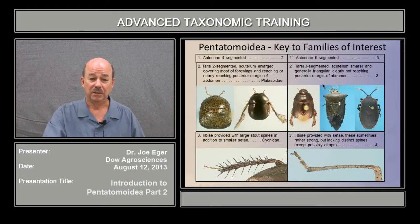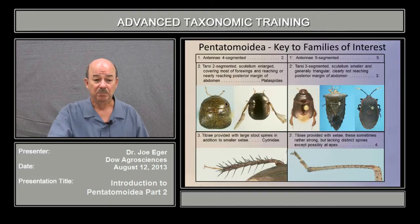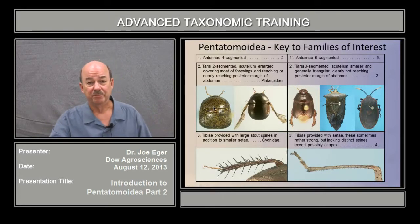Going to the four-segmented attacks: with four-segmented antennae, if the tarsi are two-segmented and the scutellum is greatly enlarged — like you see here — reaching or nearly reaching the end of the abdomen, the group that you've got there is a Plataspid. These have not been intercepted, but Megacopta is a fairly major pest in the southeast and has been intercepted in Central America on shipments out of the southeastern United States, so you'll want to keep your eyes out for that.